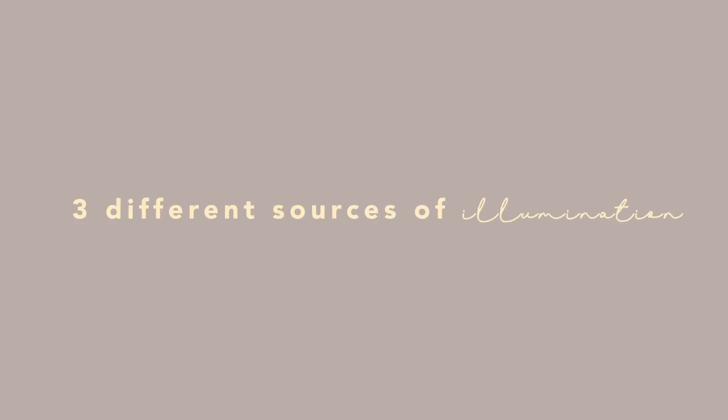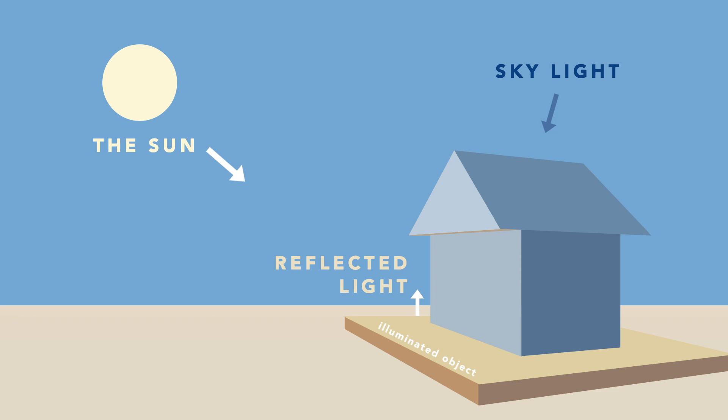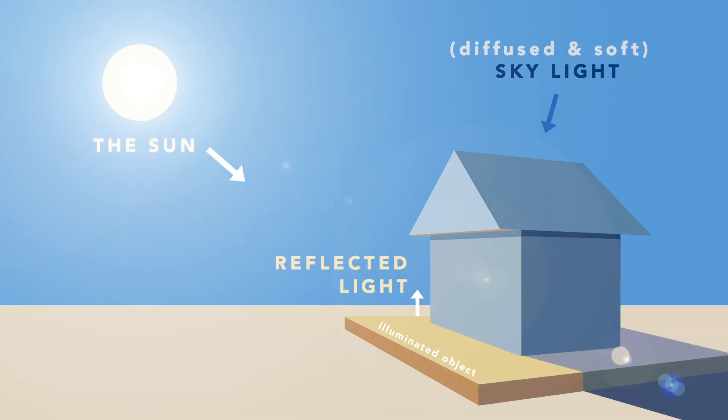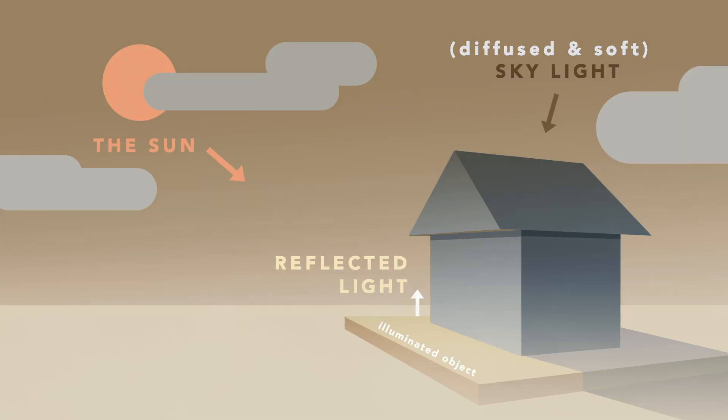There are three different sources of illumination under direct sunlight: the sun, blue sky, and reflected light from illuminated objects. The skylight is diffused and soft. If the air is clear, then the sky will likely be blue and shadows will be darker and bluer. If there's more clouds, then the overall color palette will be grayer. If it's hazy and has smog, then the overall color palette will be close to the sunlight.